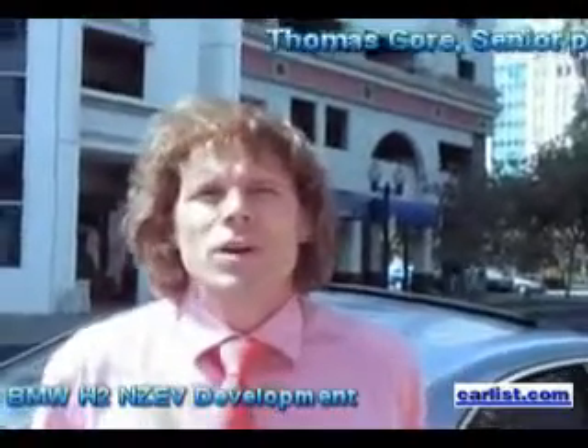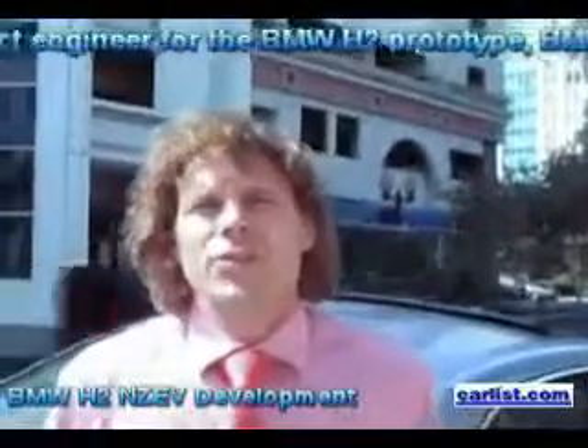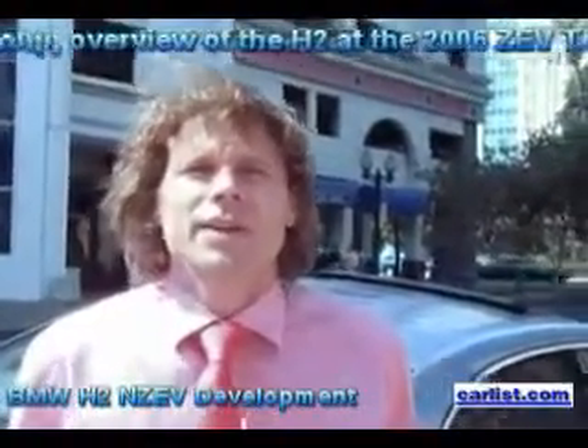My name is Thomas Bohr. I'm a senior project engineer for the hydrogen program in the United States, located in California. That's our vehicle — it's still a prototype. It looks like a normal 7-series car.